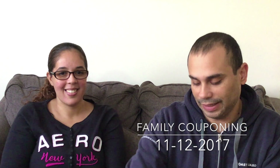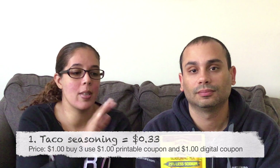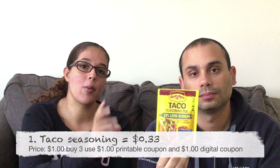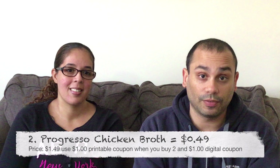Hello everyone, welcome to another episode of Family Couponing! Today is November 12, 2017. First up is the El Paso taco seasoning — the tacos are a dollar. I had a dollar printable coupon when you buy three, and there's also a dollar digital coupon when you buy three, making them 33 cents each. We do use this a lot.